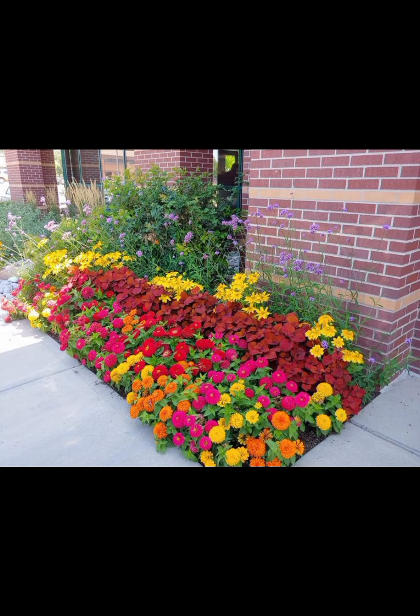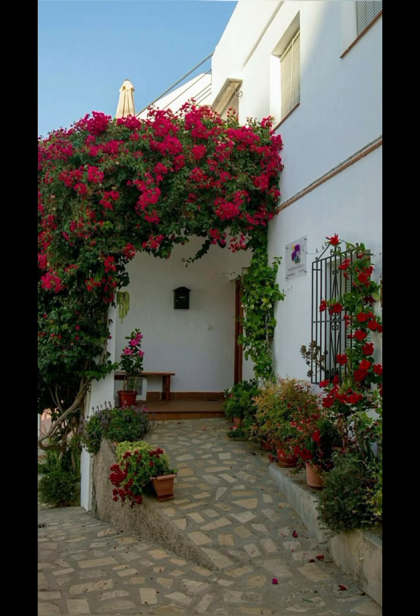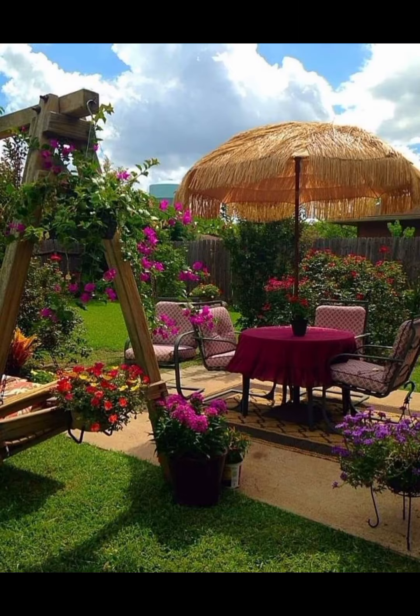4. Rugs and Carpets: Define the seating area with an outdoor rug or carpet. Opt for materials that are suitable for outdoor use and easy to clean.